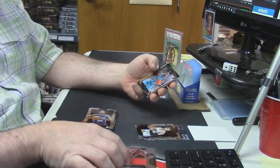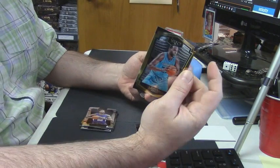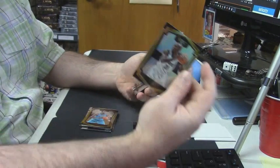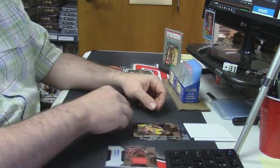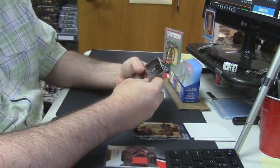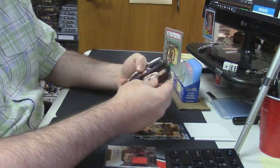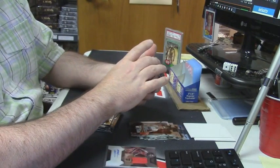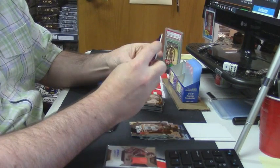Did something happen with this dude? I feel like I vaguely heard something about it — like something not good. Al Jefferson gold frame. Kevin Garnett gold frame. Rakim Christmas short print rookie card. Montrose Harrell. LeBron James gold frame — well that's normal. Willie Cauley-Stein rookie card 51 out of 75, purple variation for the Clippers.